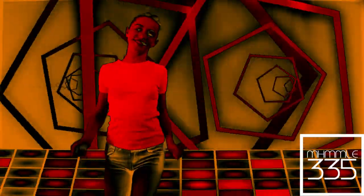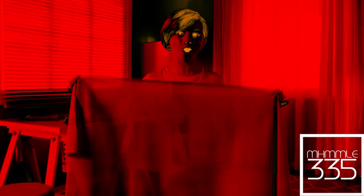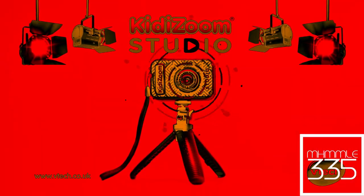There are so many ways to use the camera, accessories and cool effects! You can even make yourself invisible! Direct your own videos with KiddyZoom Studio from VTEC!